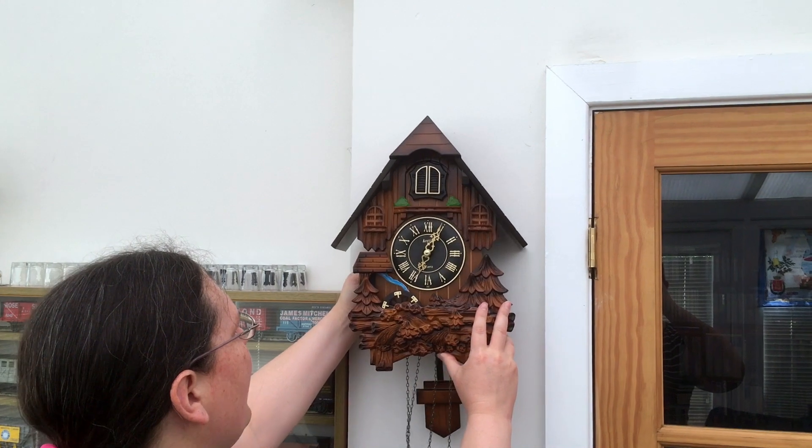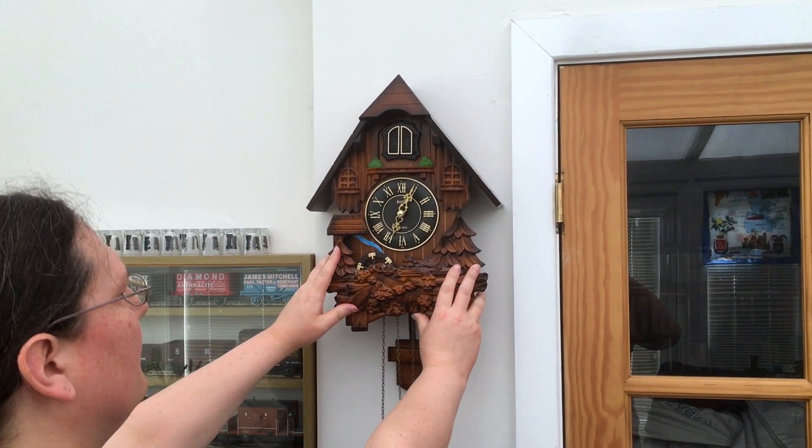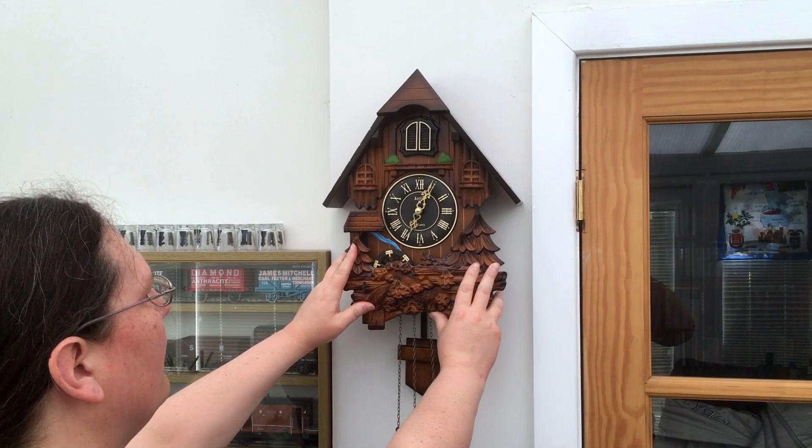I'm thinking about here, just above eye level so the clock is properly at eye level. What do you think? Yeah, that's fine.